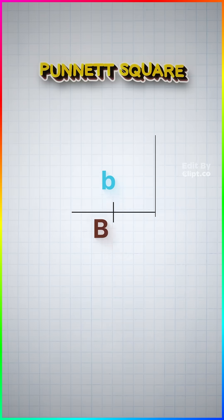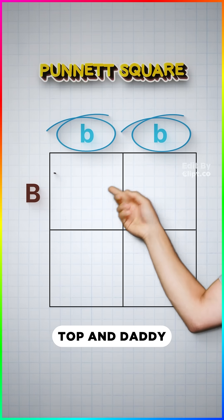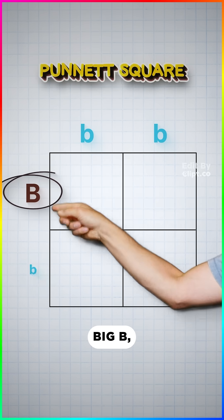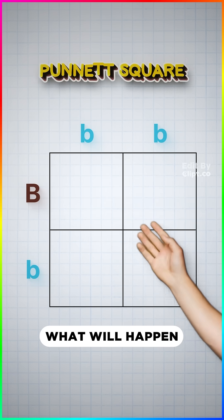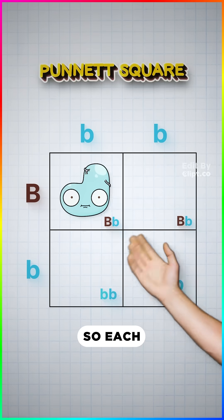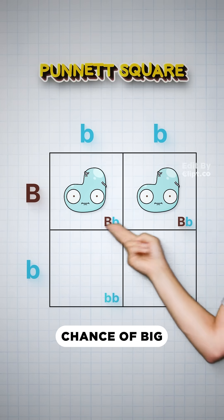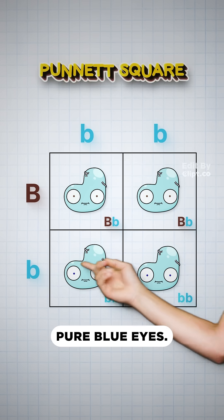So to solve your mystery, we need a Punnett square — this thing. Mommy Dirt has blue eyes, lowercase b's up the top. And Daddy Dirt has brown eyes, big B, but carries the recessive blue eye gene, little b. To figure out what will happen to their kids, we combine rows and columns to find an outcome. Each Dirt Kid has a 50% chance of big B little b — a brown-eyed baby — and a 50% chance of little b's pure blue eyes.